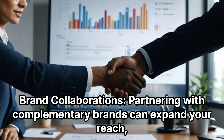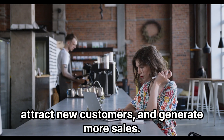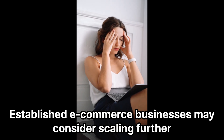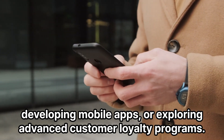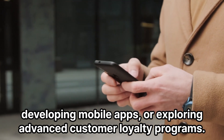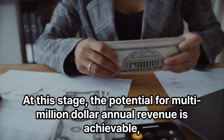Brand collaborations — partnering with complementary brands — can expand your reach, attract new customers, and generate more sales. Established e-commerce businesses may consider scaling further by investing in custom packaging, developing mobile apps, or exploring advanced customer loyalty programs.